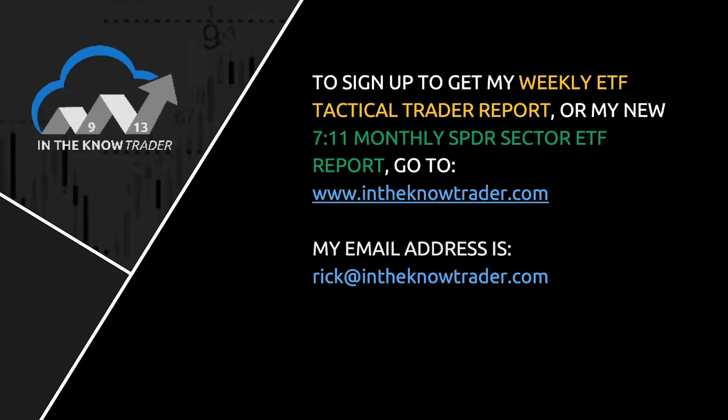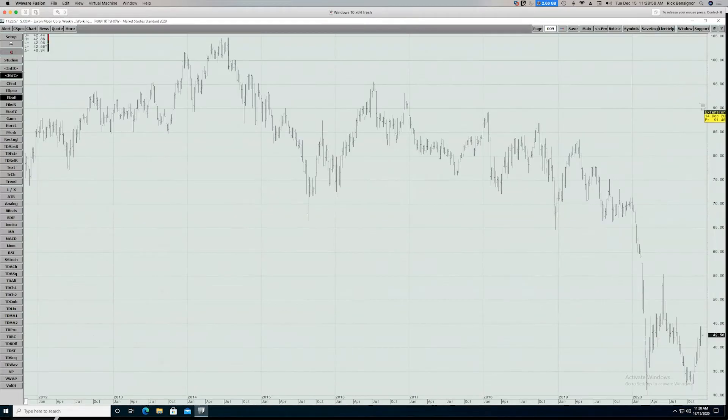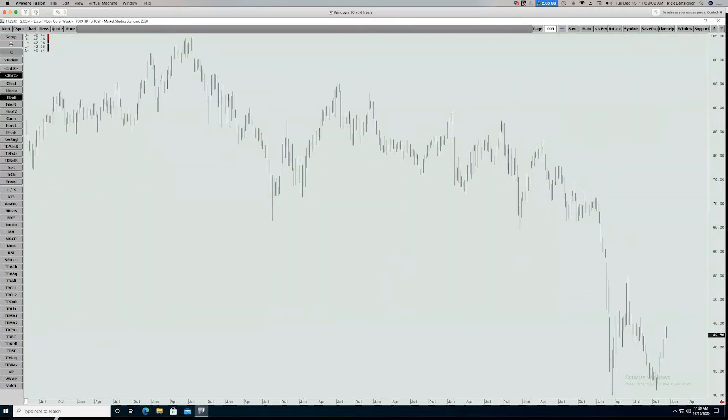Let's start with this idea of what to do with a chart. I pulled up a weekly bar chart of Exxon. The reason I picked Exxon is it got an upgrade today from one of the firms on the street — they actually downgraded Chevron against it. So here's what you're presented with by your stock charts software package. What do you do next? How do you get a sense of what's going on? Here are a few things I would always look at on a particular name.